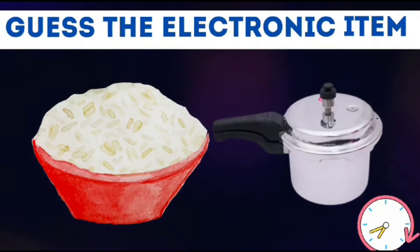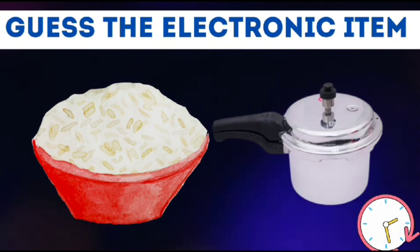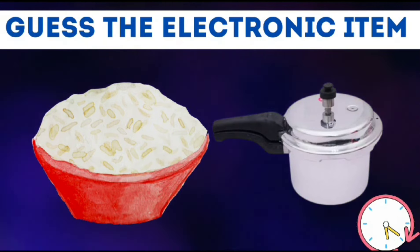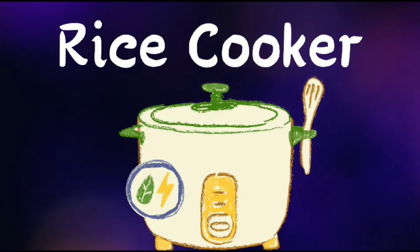Guess the electronic item from the emojis. Rice cooker.